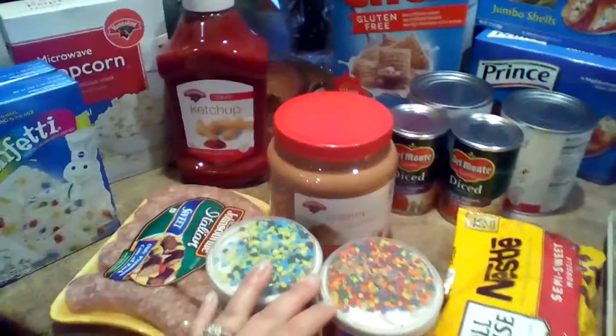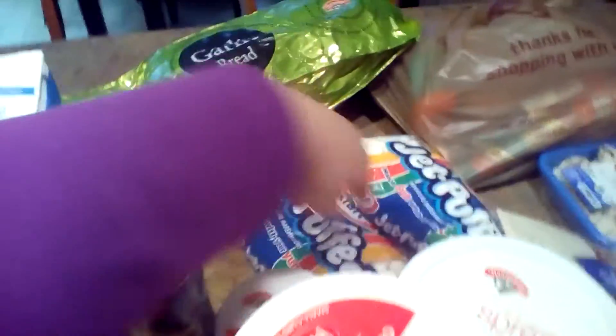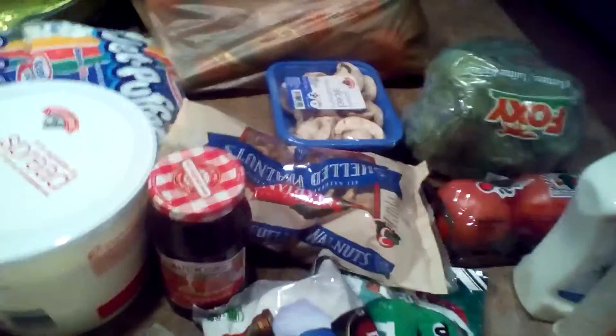We're going to be making stuffed shells, so that's what the sausage is for. And popcorn balls — I'm just going to be using these mini marshmallows and putting some candies in there.